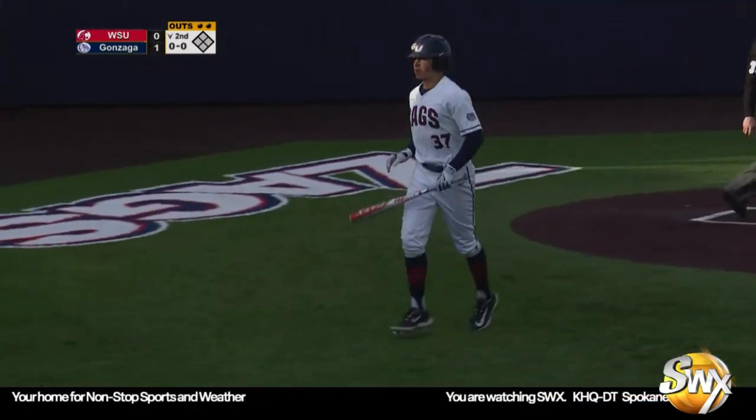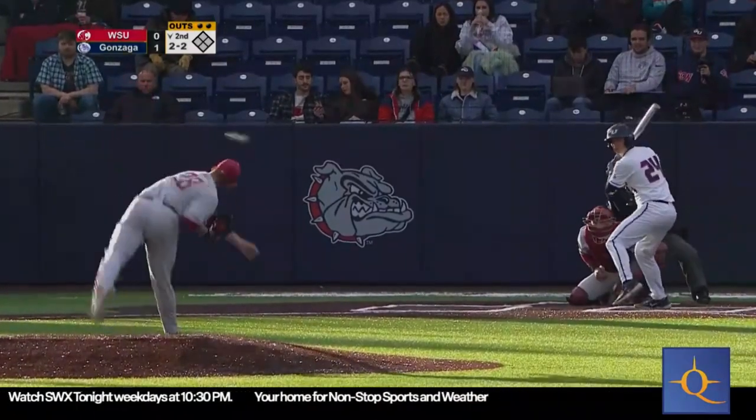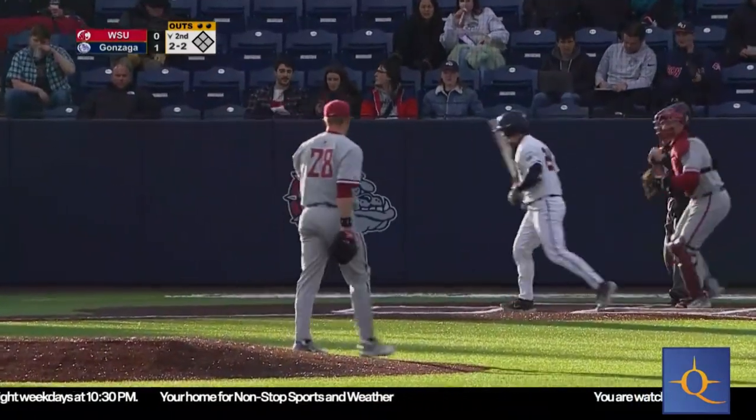Another ground ball — nice job of bouncing back from Spencer Jones after a mistake the previous batter. 2-2 pitch. Strike three, fastball over the plate. And we go to the third inning.